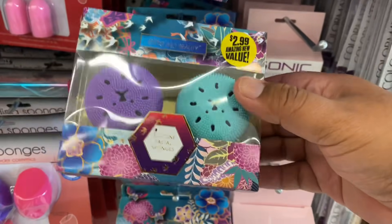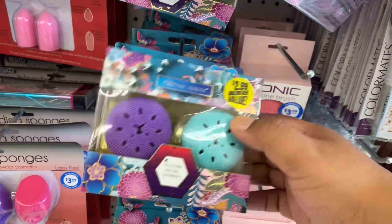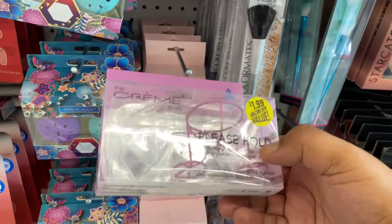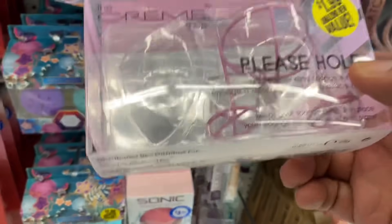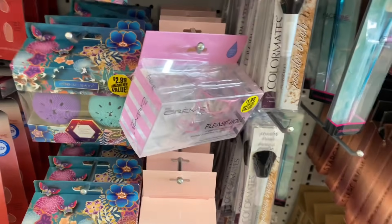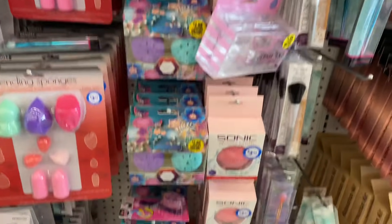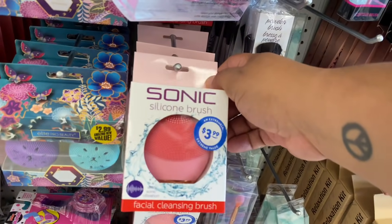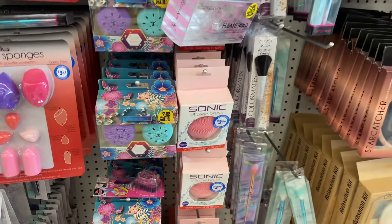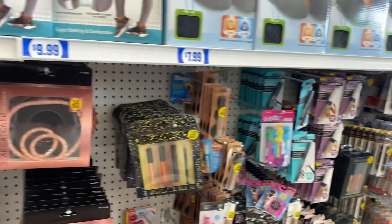Noticing some new pieces in the beauty section — this is by Elite Pro Beauty: silicone facial sponges for $2.99. They look different, but it seems like one might be missing from the display. They also have these by Sonic for $3.99 — I think this one's better because you get two for cheaper than the price of one elsewhere.